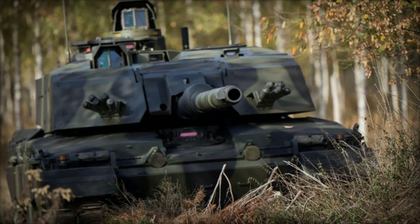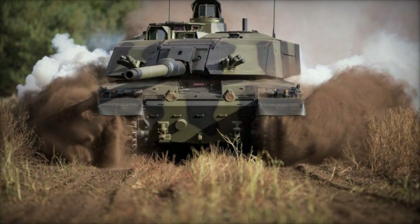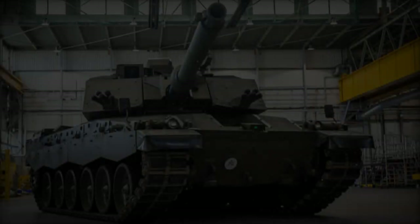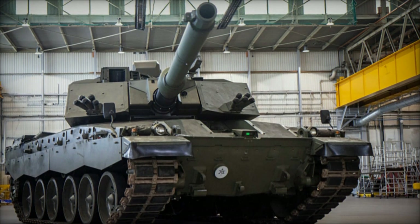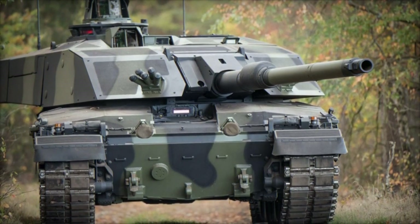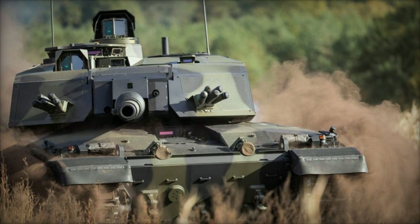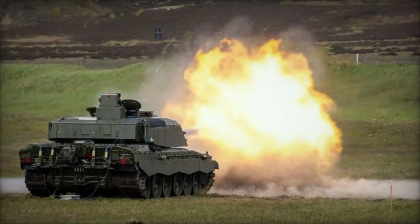At the heart of the Challenger 3's formidable arsenal lies the German-designed 120mm L55A1 gun, a standout feature that enhances the tank's ability to penetrate heavier armor from greater distances. This advanced weapon system, akin to the American M256 but with a longer barrel, represents a significant upgrade over its predecessors, offering unparalleled firepower and lethality. The switch from a rifled barrel to a smoothbore gun not only aligns the Challenger 3 with standard NATO armaments but also resolves past limitations, enabling seamless interchangeability of ammunition with allied forces.